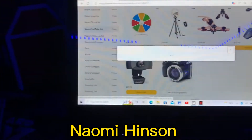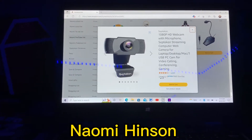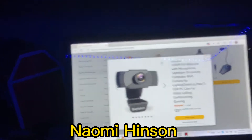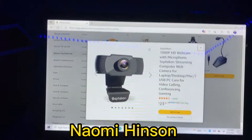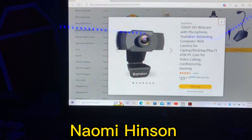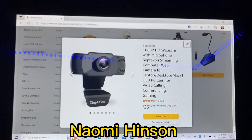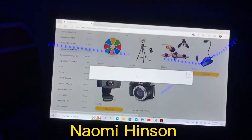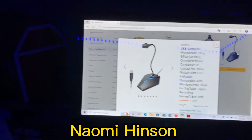Number two is a computer webcam and it's $23. It's like to put on your computer, so when you're filming you don't have to film on a vlogging camera or your phone. Eventually I want to save it for gaming stuff too. I'll zoom in a little bit so you can read it, in case you do YouTube or that's something you're interested in.